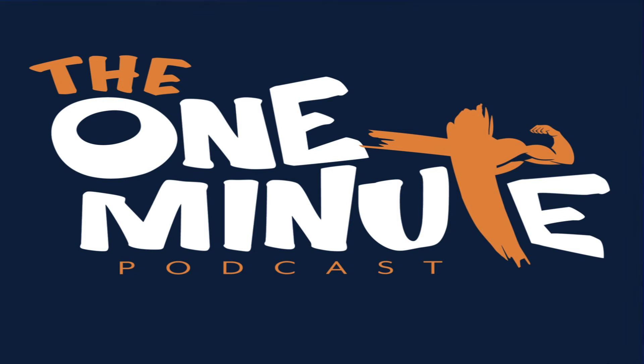Good day and welcome to another episode of the One Minute Podcast. We're continuing our discussion on the benefits of exercise, and today's tip is that regular exercise reduces high cholesterol, or the risk of developing high cholesterol.